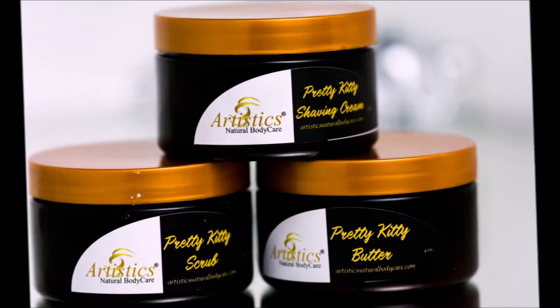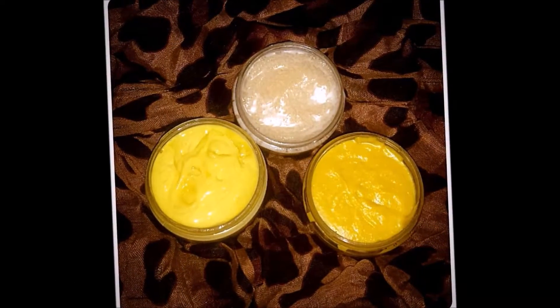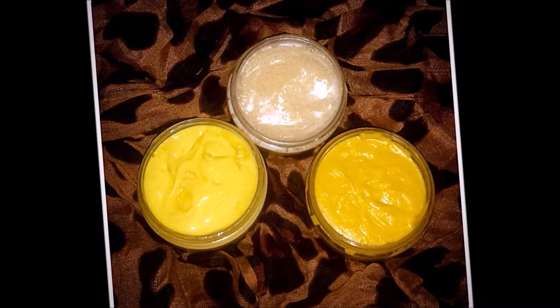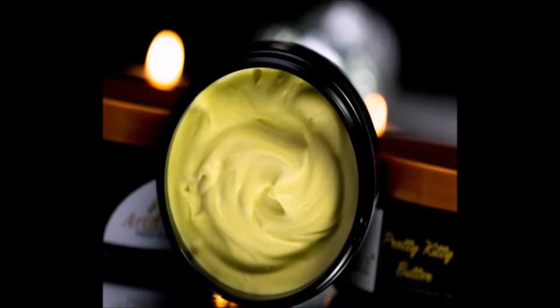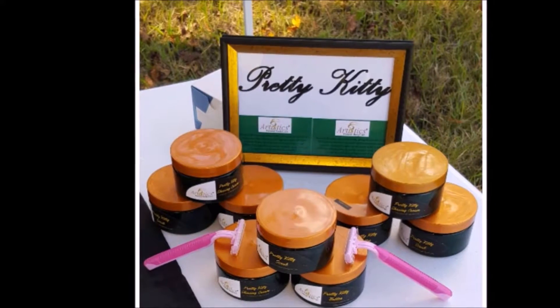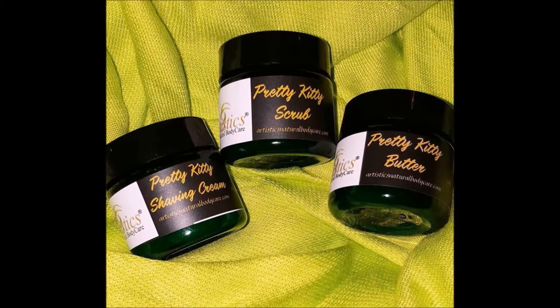Pretty Kitty is a trio of products including the Pretty Kitty shaving cream, Pretty Kitty scrub, and Pretty Kitty butter. This three-step product will end your razor burn, irritation, and ingrown hairs, and leave your skin the softest and smoothest it's ever been. Each product can be used on its own, or put them together to create the ultimate shaving experience for women.